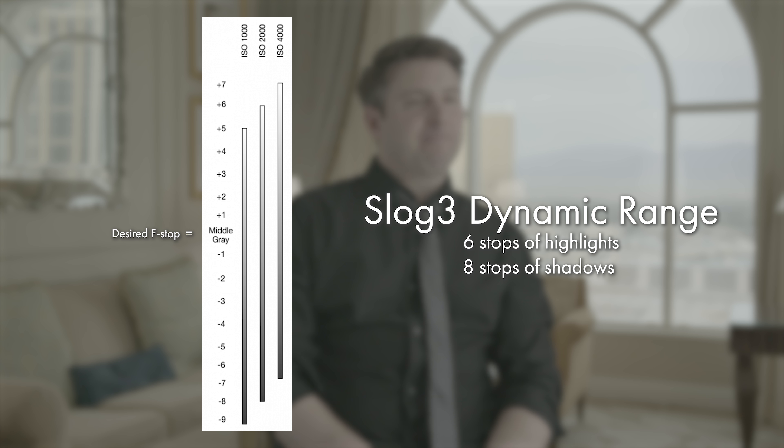When shooting with S-Log3 you retain 6 stops of highlight detail and 8 stops of shadow detail. Basically, whatever f-stop I shoot at, I'll be able to capture anything 6 stops brighter and 8 stops darker than that. So I wanted to shoot the interviews at f2, which meant I had to expose the sky at f11 — which is 5 stops above f2. I could have technically exposed to f16, but that would have caused me to start losing highlight information, which is what I didn't want.